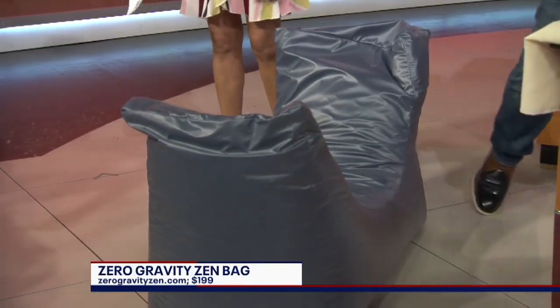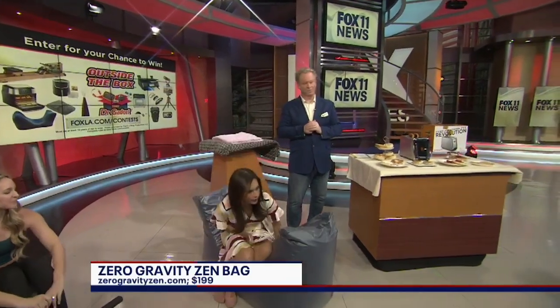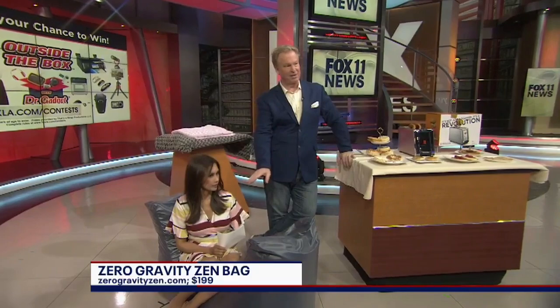I do, I do. Can I try it? Do you mind? No, you can. All right, I want to just try it. I know that I'm wearing a dress, but I promise I will not come flashy. As soon as you can relax on that, what I'm going to do — this is a zero-gravity Zen bag.